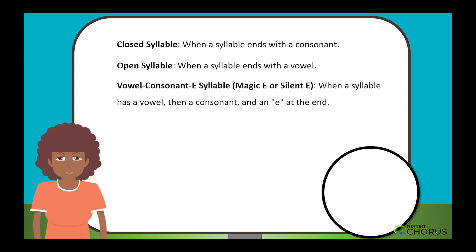Vowel-consonant-E syllable, also known as magic E or silent E. When a syllable has a vowel, then a consonant, and an E at the end, it's a vowel-consonant-E syllable. Like in bike — the I says its name because of the E at the end.